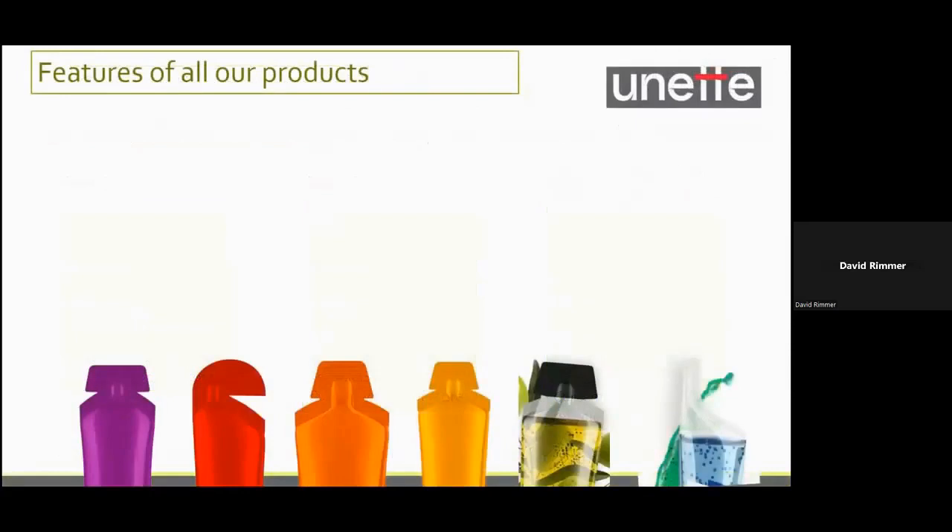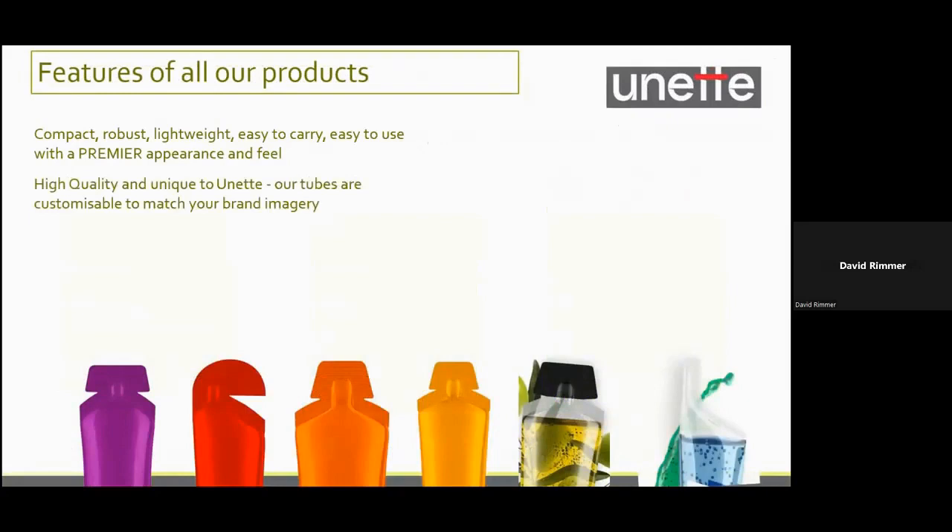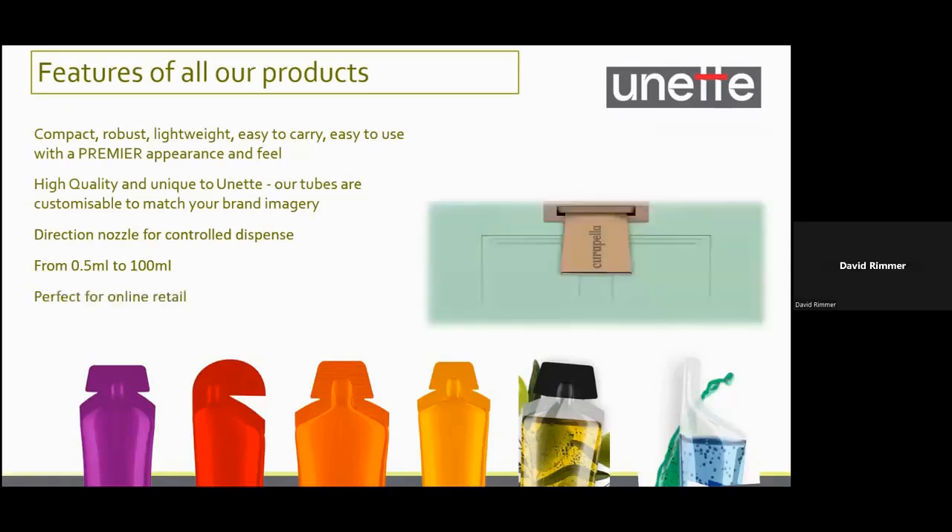The features of all our products are that they're compact, robust, lightweight, easy to carry, easy to use, with a premier appearance and feel. We have high quality and the designs are unique to UNET. Our tubes are customisable to match your brand imagery, all have directional nozzles for control and dispense, and we have them in a range from 0.5ml to 100ml. One of the most common trends we're finding is the desire to use them for online retailing — we can put them into cartons that fit through letterboxes and they fall flat and don't break, ideal for those applications.